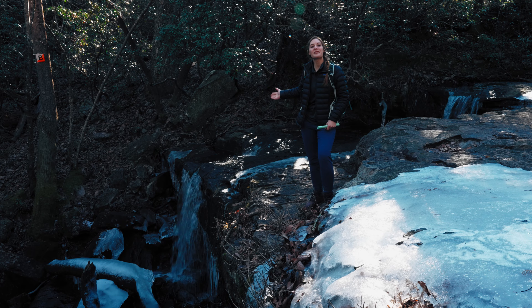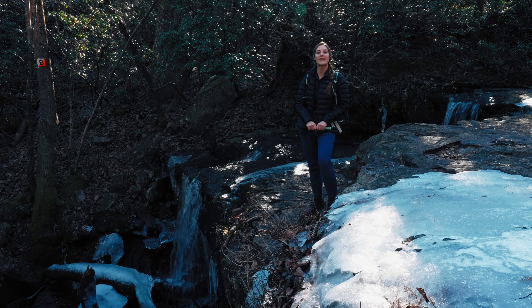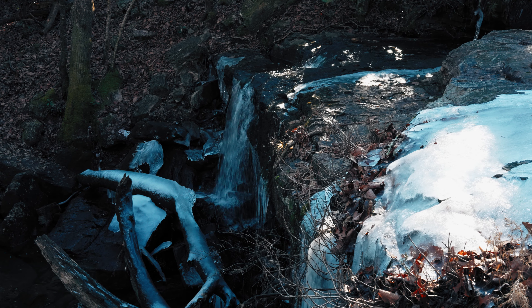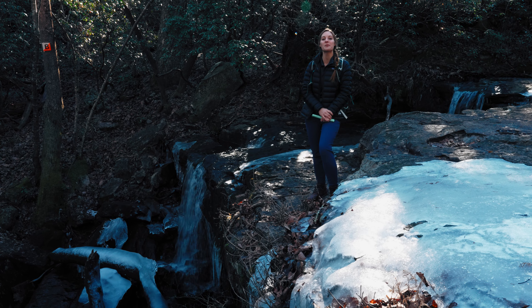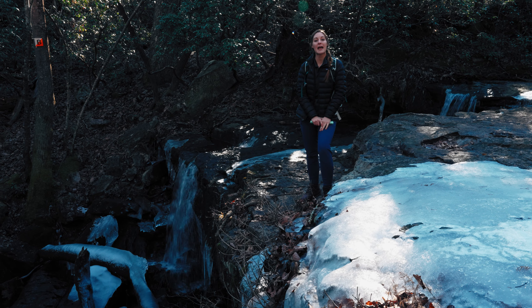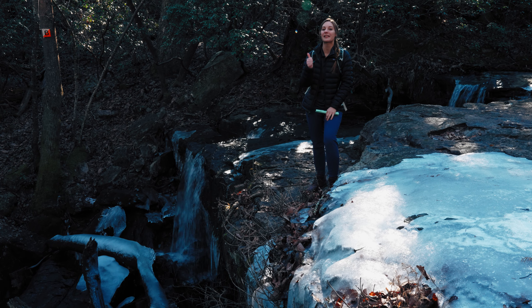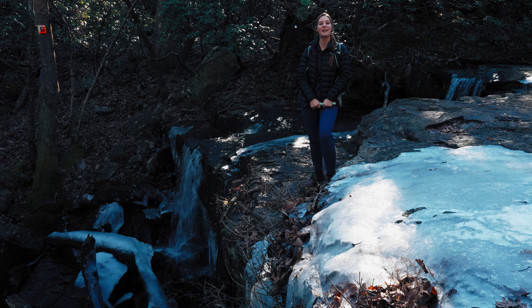Alright guys, this is Laurel Falls. It's a six foot waterfall halfway down the Orange Blaze Trail. If you continue down the Orange Blaze Trail you'll reach the Country Store and complete one big loop to see all three beautiful waterfalls. Thank you guys for joining us. If you like this video please make sure to like and subscribe so you can find your way back here. We look forward to seeing you on our next video.